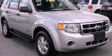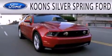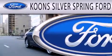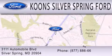Call or visit us right now and arrange your test drive today. Coons Silver Spring Ford is dedicated to doing everything possible to ensure that the experience you have selecting your next vehicle is as pleasant as possible. We're located at 3111 Automobile Boulevard in Silver Spring.